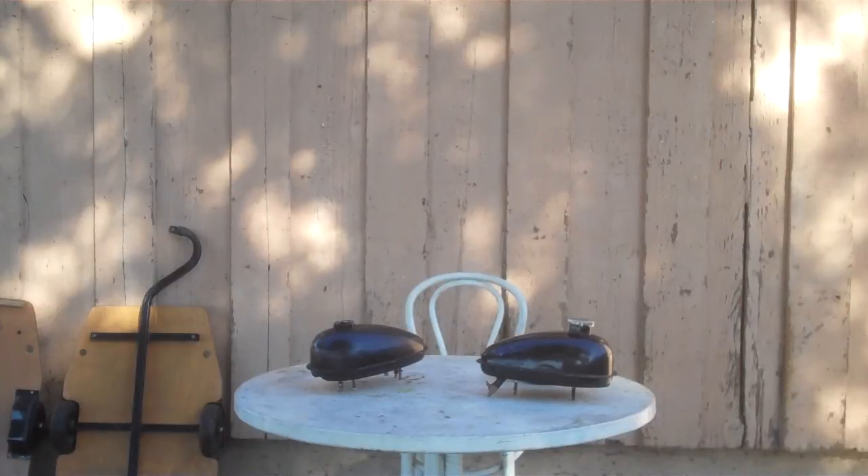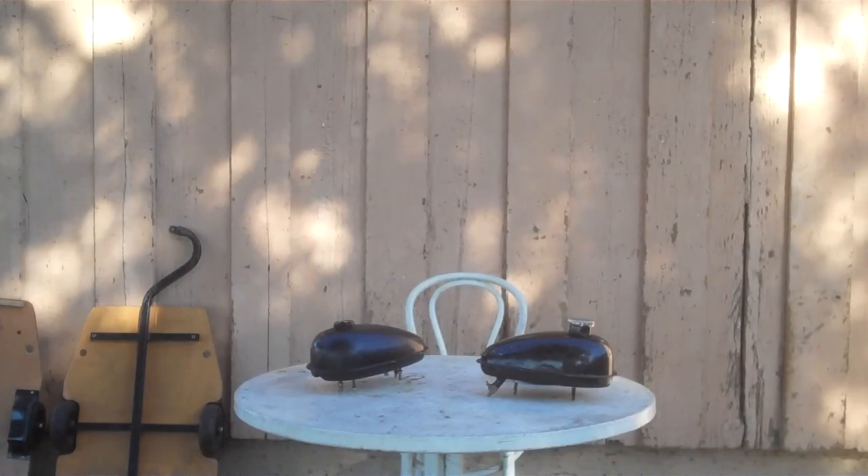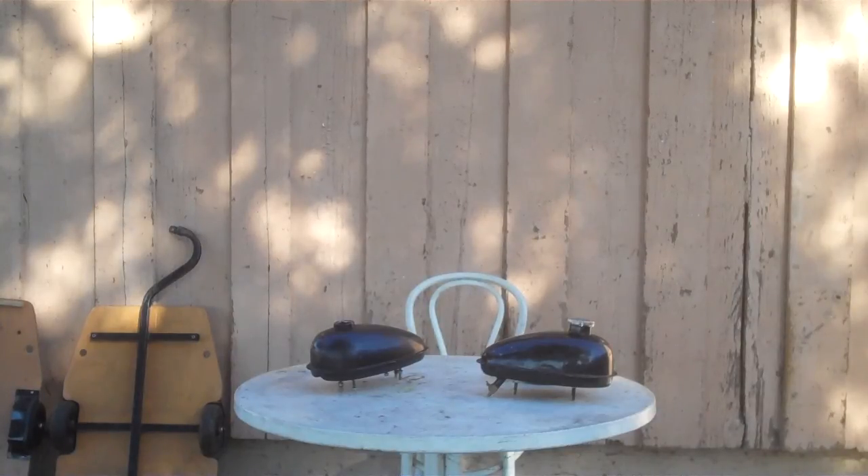Hey guys, it's Mac out here in the Los Angeles area in Southern California. It's 10 o'clock in the morning on November 21st, 2014. I went to the swap meet yesterday, which was a Thursday — they have them every day of the week out here. This is about all I picked up, and I thought I'd show you what the stuff is. Hopefully you won't hear all the airplanes and cars going by on the street.